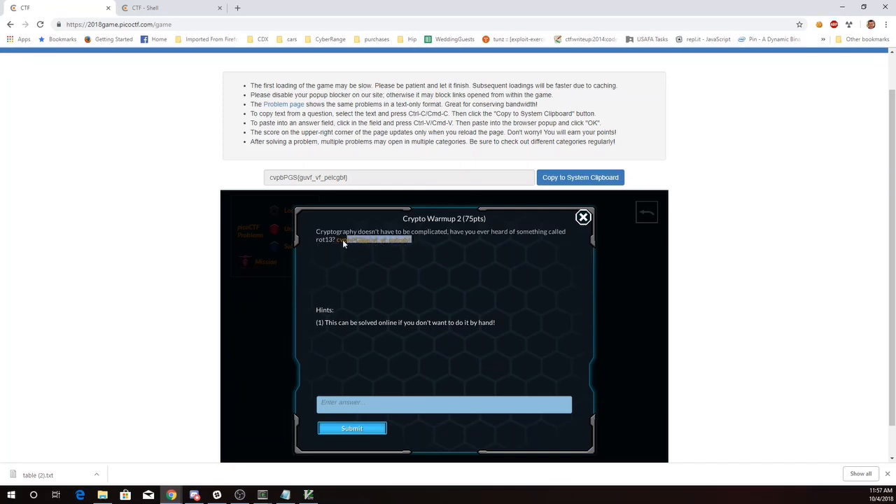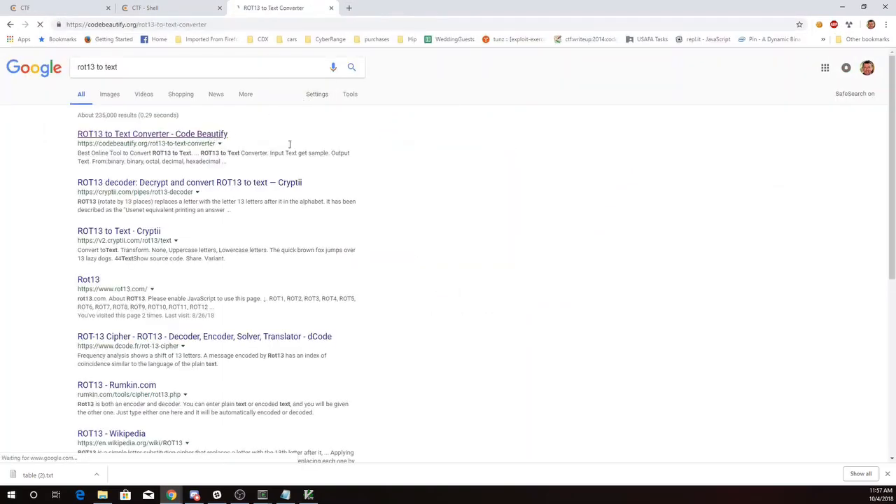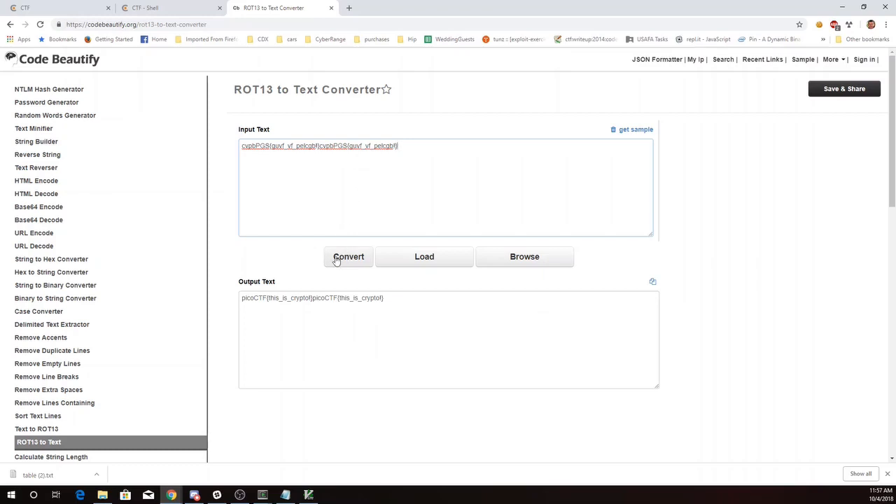So we're going to copy this, and then I'm going to look at an online solver. And there it is — Pico CTF.